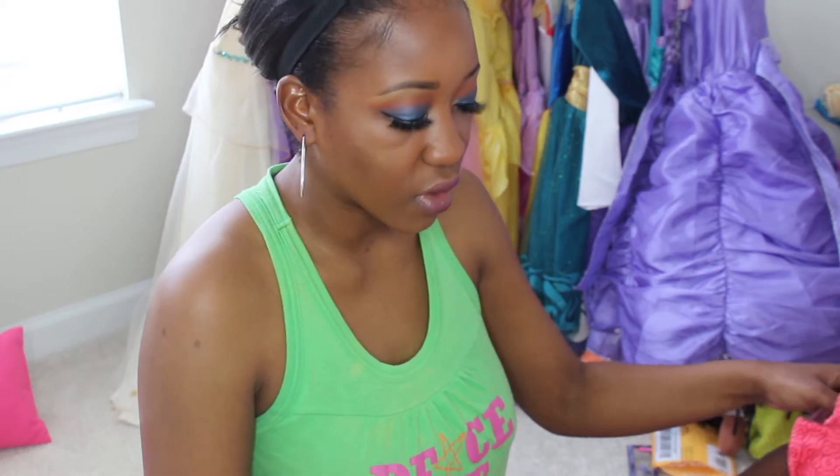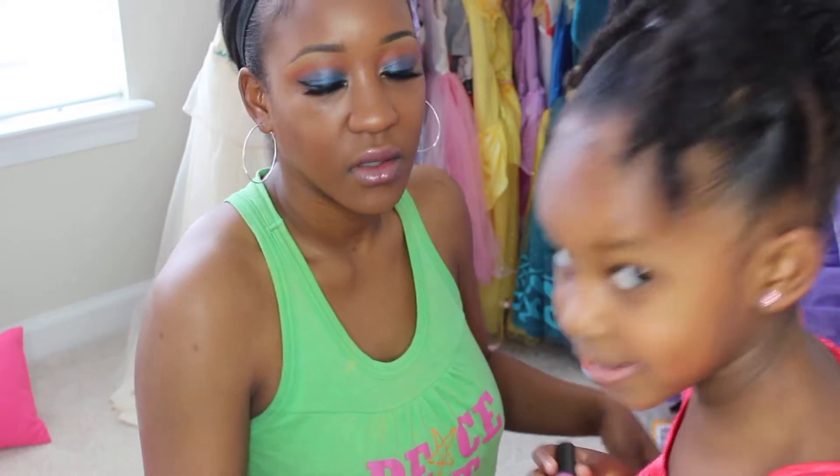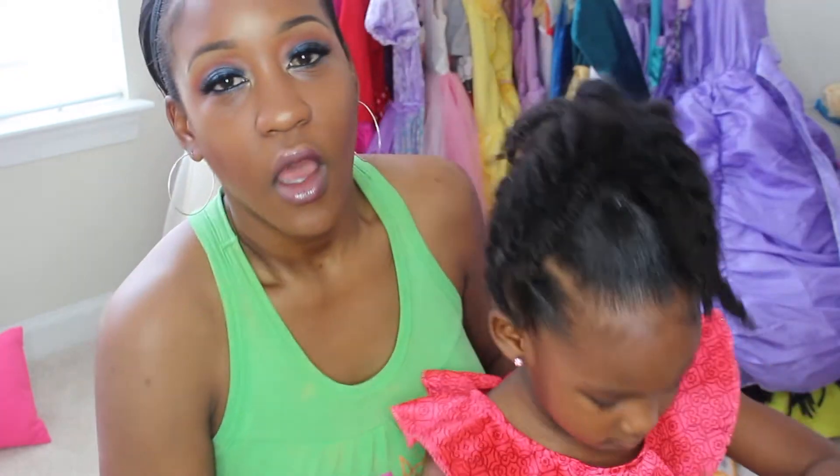What do y'all think? What do you think? I like it. It's beautiful. I kinda like it. It's pretty. Something I'm probably going to wear — you think I can wear this to work? Okay, you do yours. Come here, you're going to use this. Tell them what you're going to do now.